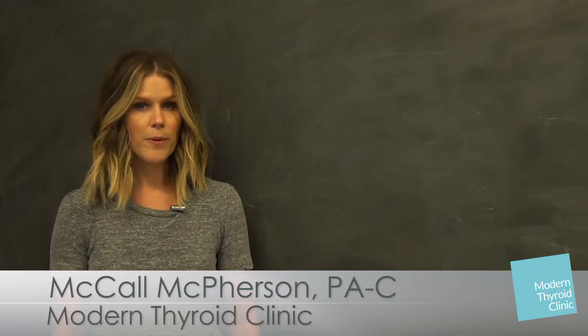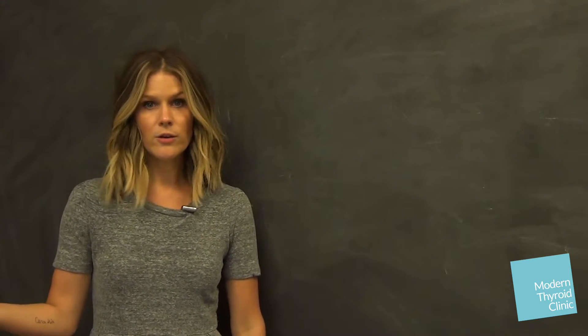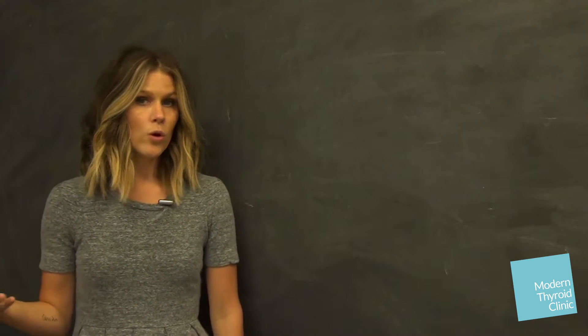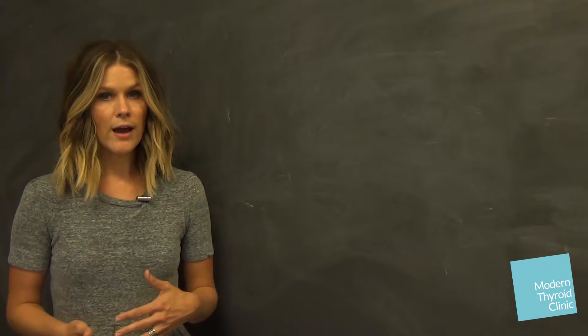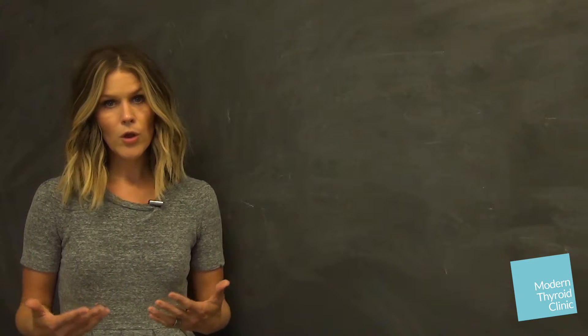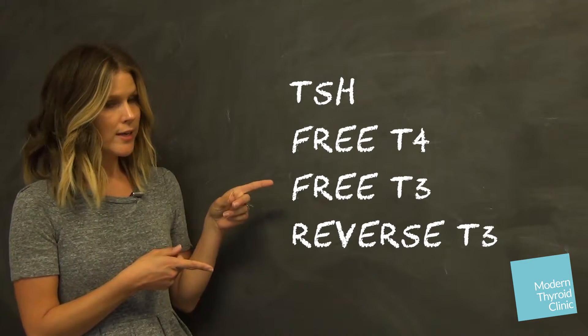Hey, I'm McCall McPherson from Modern Thyroid Clinic. I'm the PA and co-founder here. Today, we're going to talk about your lab day protocol with your medication and how to roll in to get your labs done. But before, I'm just going to recap on the actual labs that you need to have drawn. If you want further detail, you can check out our previous video about labs. But here are the ones you need.